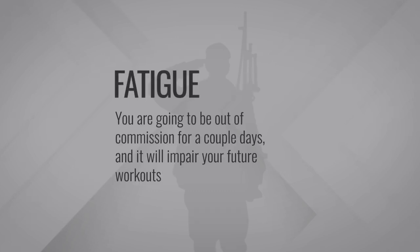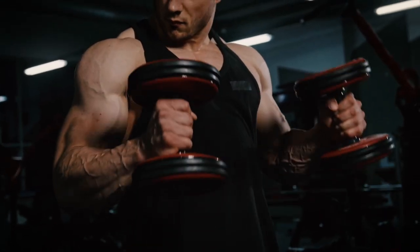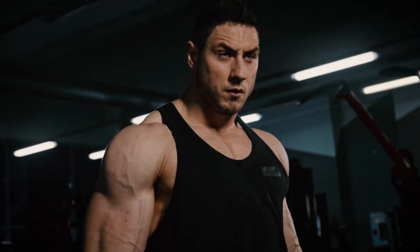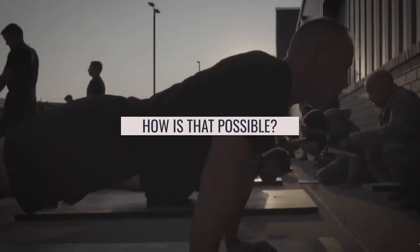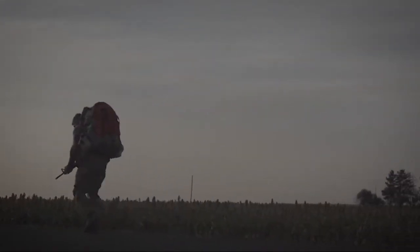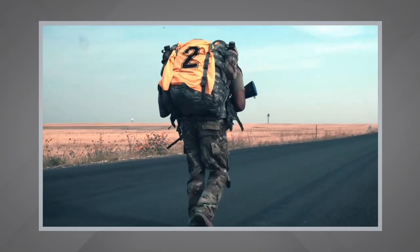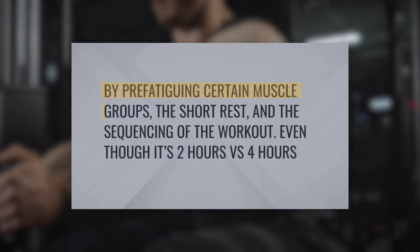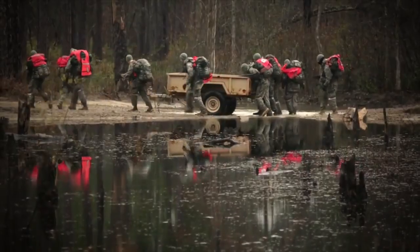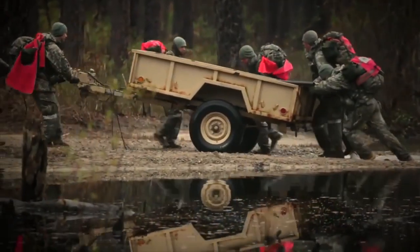Number two is fatigue — you are going to be out of commission for a couple of days, and it will impair your future workouts. By doing a selection-specific workout like the one I've designed instead, you can achieve a similar stimulus that feels nearly as hard with less total time and wear and tear on the body. For someone fit and preparing for selection, it might not be until mile 6 or 7 of a 12-mile ruck where it starts getting difficult — so miles 1 through 6 are essentially throwaway rucking. By pre-fatiguing certain muscle groups, using short rest, and smart sequencing, even though it's 2 hours versus 4 hours, the stimulus is actually similar.